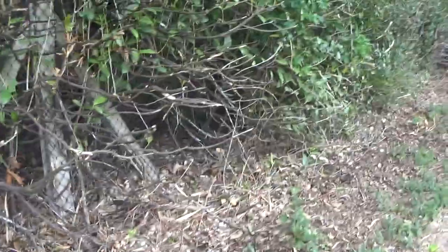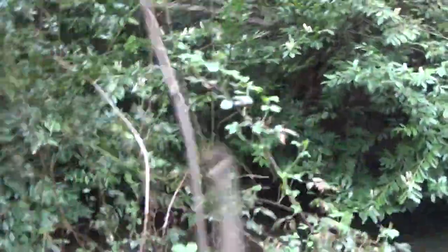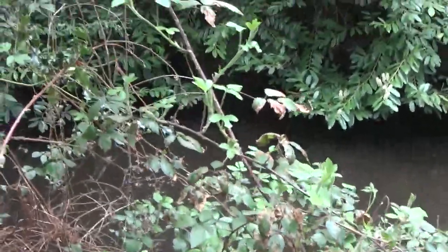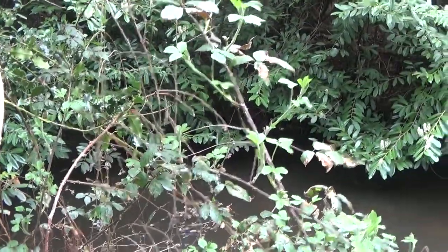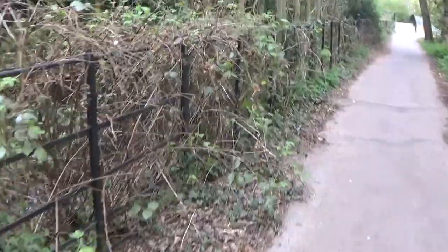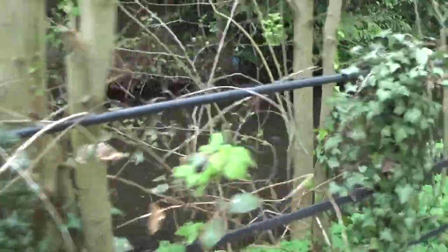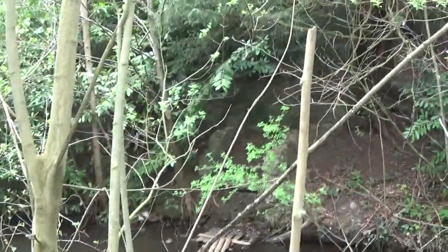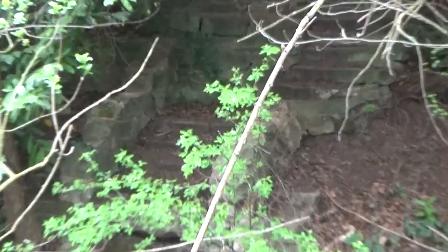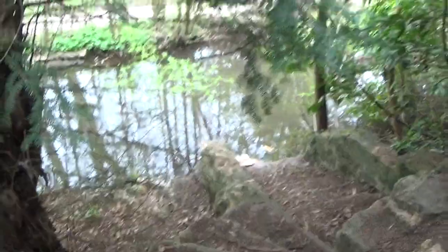I can't hear the brook anymore - where is it going? Here is the closest I can get you to the brook there guys. This area has changed somewhat since the last time I came here. Wow - just look at these steps there. There are actual steps that at one point must have led down into the brook area here - as you can clearly see there are steps there leading down.